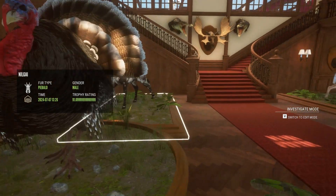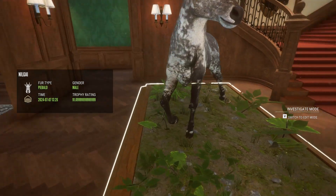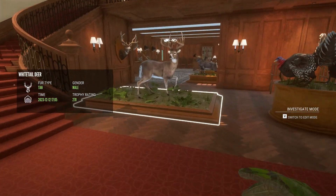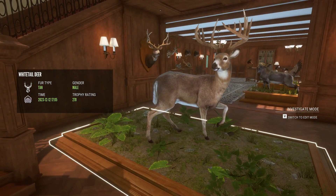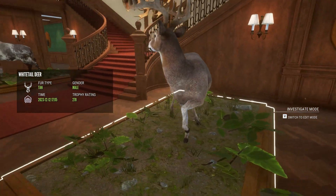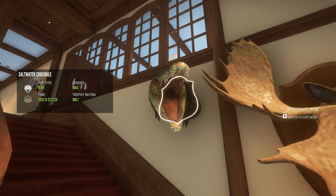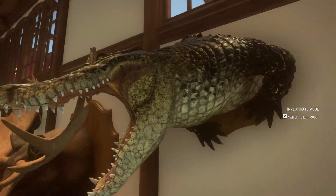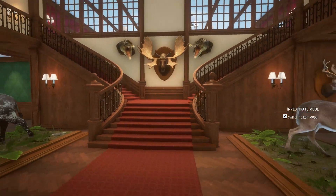This is a gold piebald nilgai — looks very nice. Over here we got a diamond white-tailed deer. This is my best thing I have — the diamond white-tailed deer looks amazing, it's beautiful. Here's a gold moose, not too shabby.